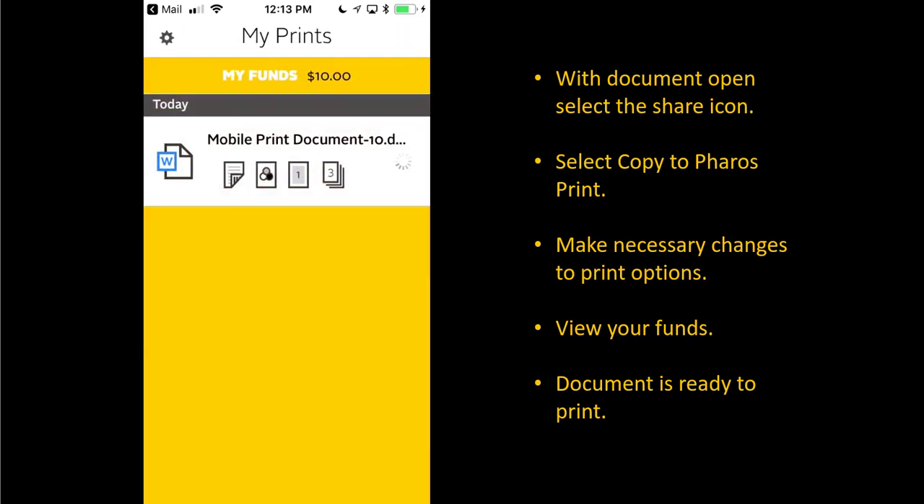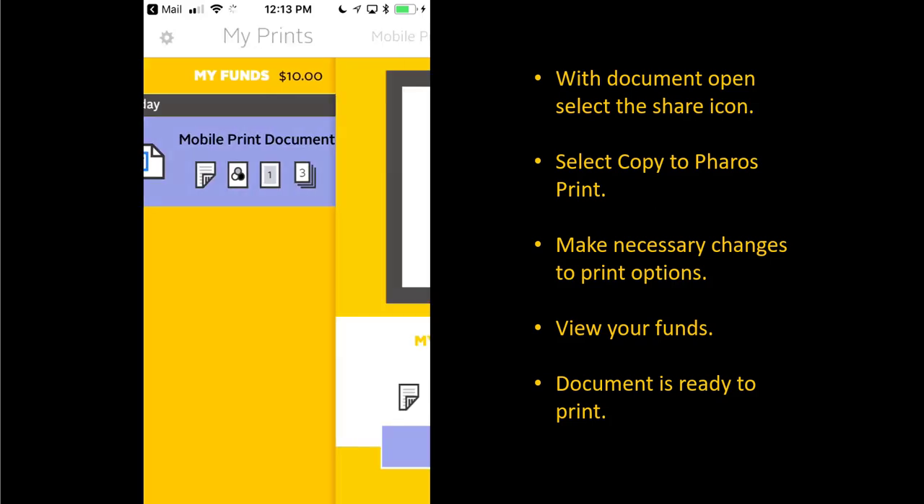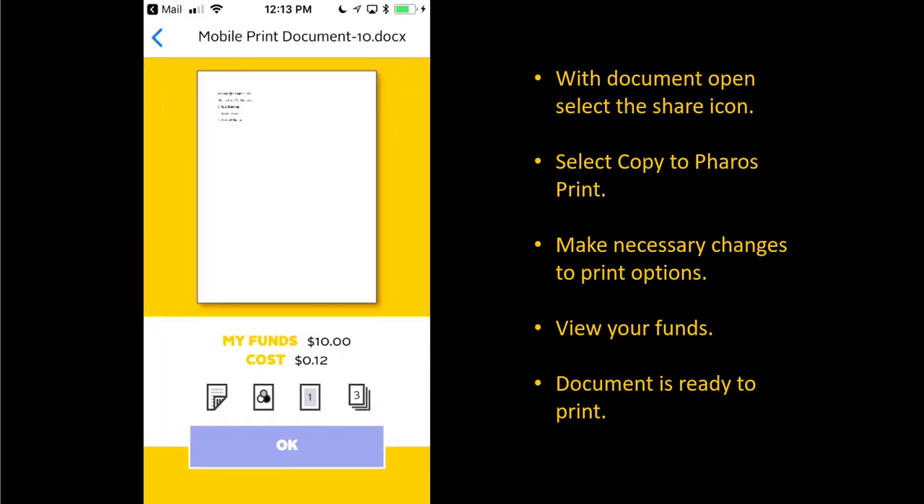Your document may take a moment to upload. Once the document has uploaded, you will notice the total cost of the print job. Tap once on the print job to view a print preview. You will also notice the total cost of your funds and the cost of the print job again. Select OK once complete.